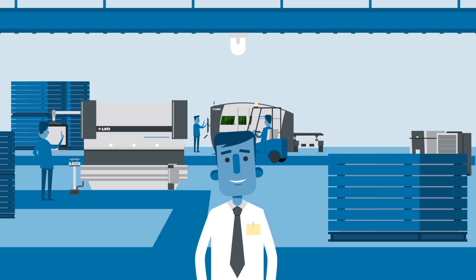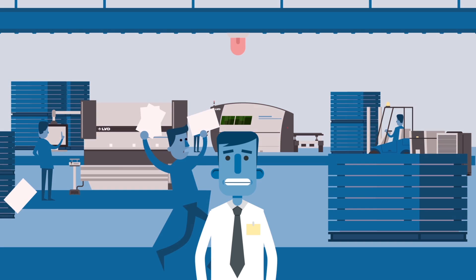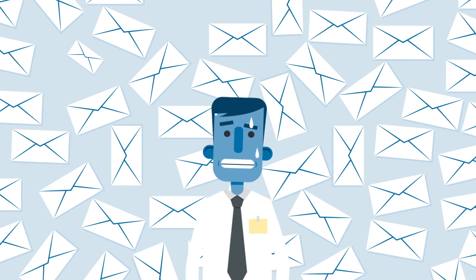You and your sheet metalworking team go for it, tackling short lead times, tight margins and small but complex batches. Superb. Yet keeping track of orders is tough, and you sweat over managing your production process.